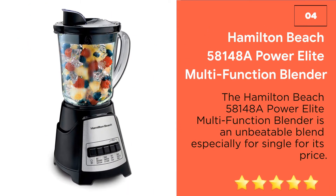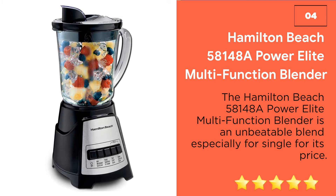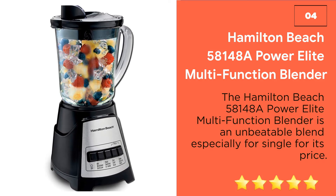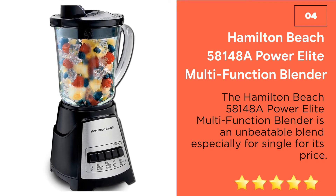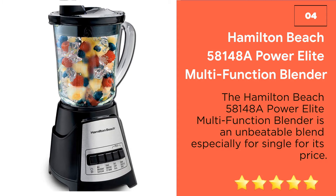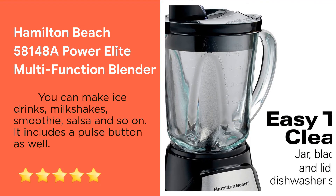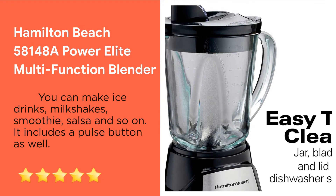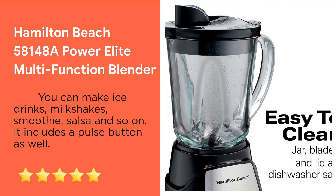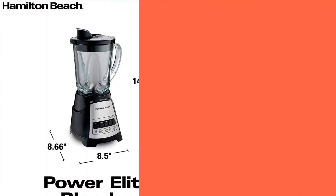Number 4: Hamilton Beach 58148A Power Elite Multi-Function Blender. The Hamilton Beach 58148A Power Elite Multi-Function Blender is an unbeatable blend especially for singles for its price. A 700W blender that costs only $30. This blender not only has a powerful motor but it also has 12 different blending functions that include chopping, blending, pureeing, dressing, pulsing and others. You can make ice drinks, milkshakes, smoothies, salsa and so on. It includes a pulse button as well.